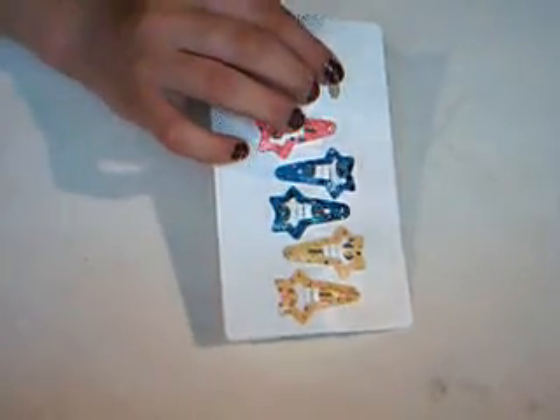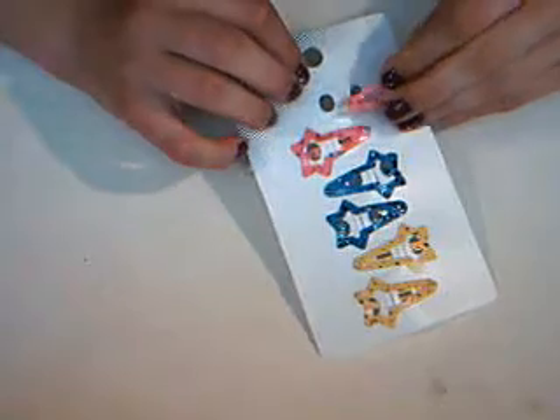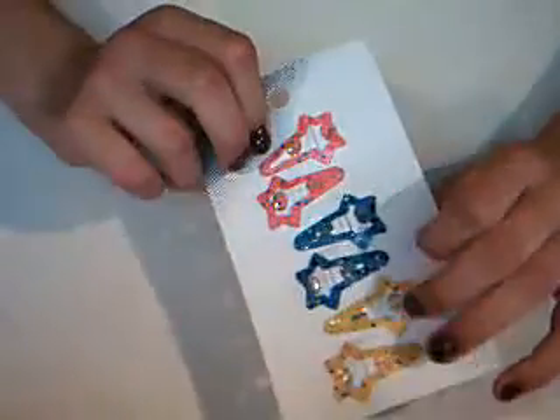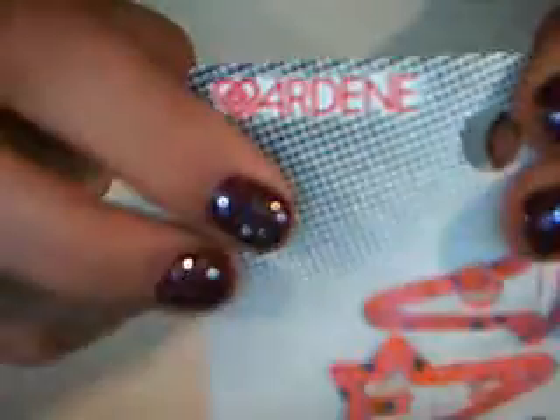A lot of my stuff is from Ardine's, and some of it is also from Fruits and Passions and Claire's. Here are some clips — I also have one in my hair. It's another pink one. There's pink, blue, and yellow, and they're stars with little colors in the background. Those are from Ardine's too.